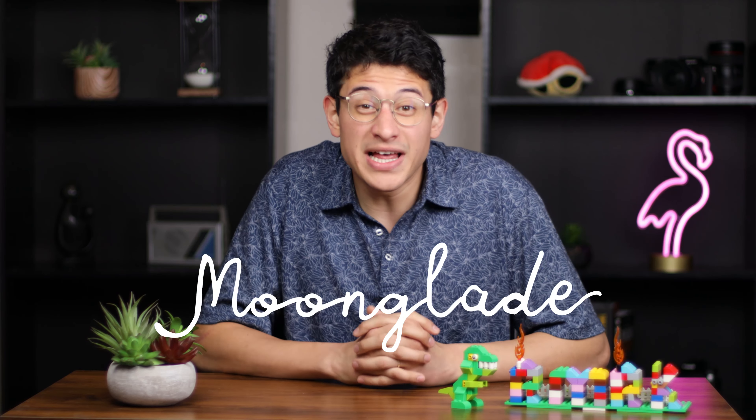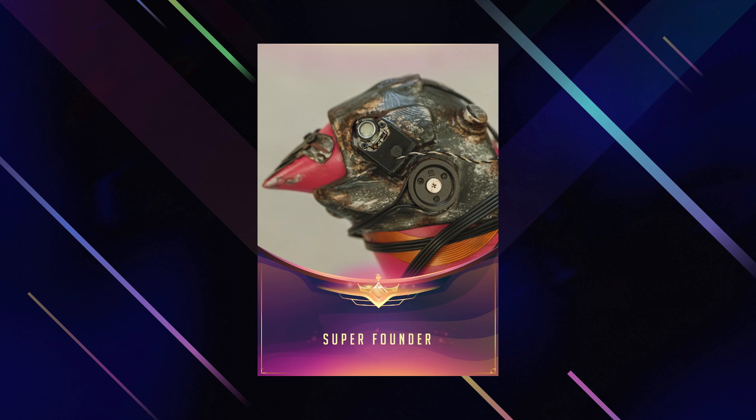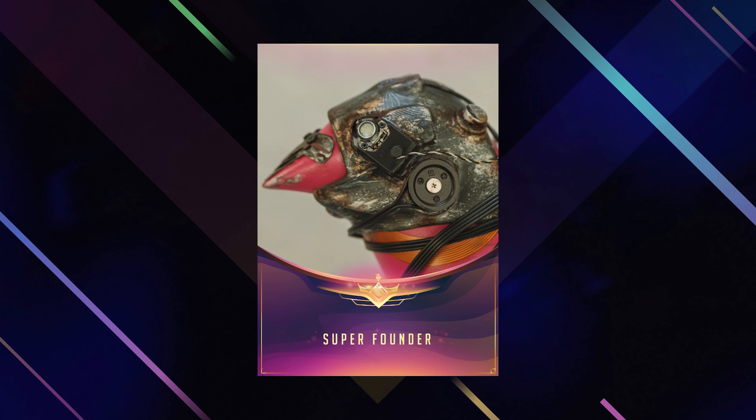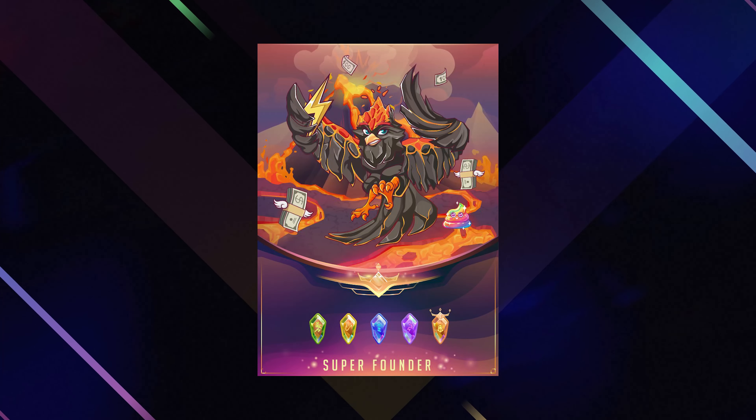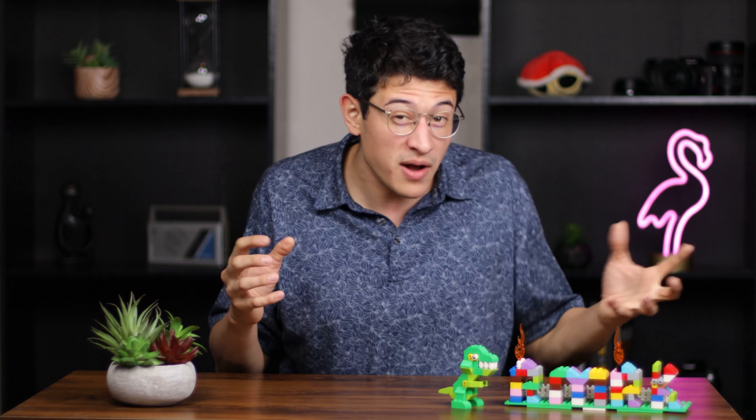Moonglade is launching as one of the inaugural collections to highlight the power of RMRK 2.0. First, we had Canaria, the flagship project of RMRK, showcasing the awesome proof of concept of the revolutionary tech. Now we bring you our partnership with RM Terra, the project that will marry the magic of RMRK NFTs and our drive to make this world just a little bit of a better place.